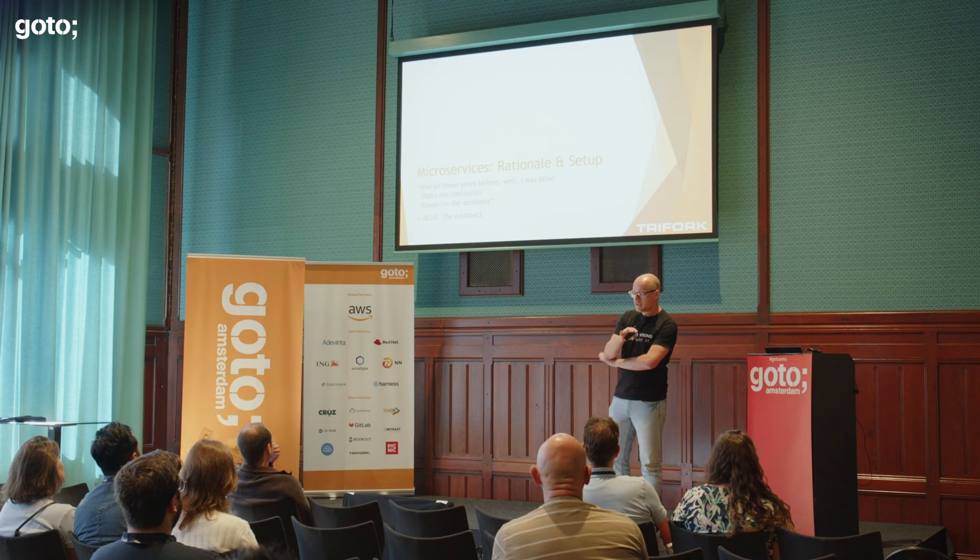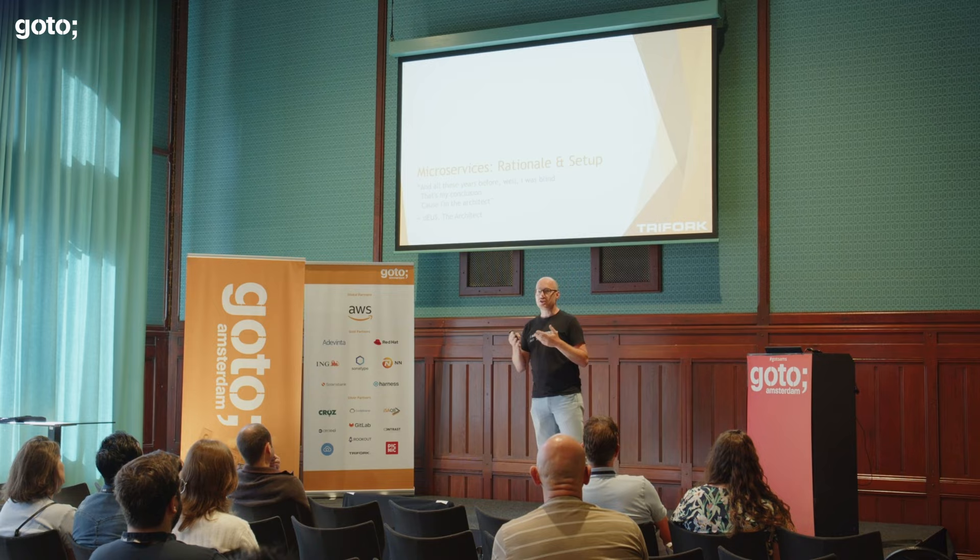With that said, I want to cover two topics today: how we have done a division into microservices for our platform, and I want to talk a little bit about observability.